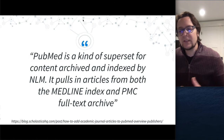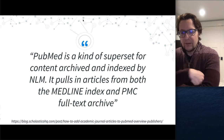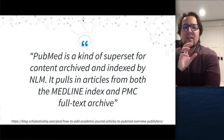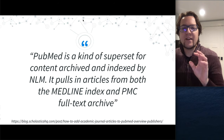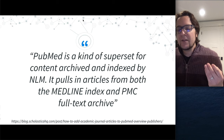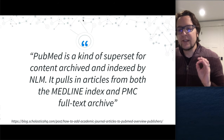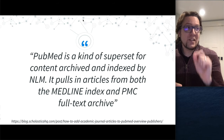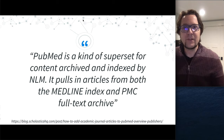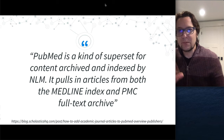At a high level, based on an interview our team did with the program managers at PMC: there are a few terms that come up — PubMed, NLM, Medline, and PMC. Sometimes these words are used interchangeably, but there's a precise distinction. PubMed is a search interface — a place where scholars go to find content. It pulls data from both Medline and PubMed Central. Medline is not full text; PubMed Central is full text.